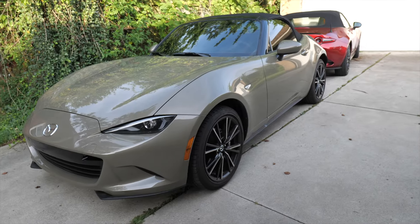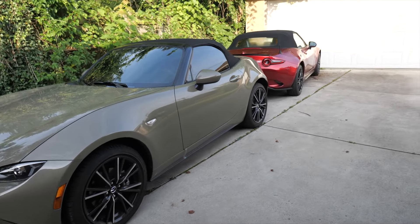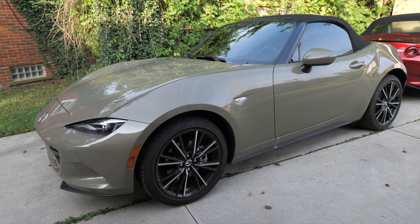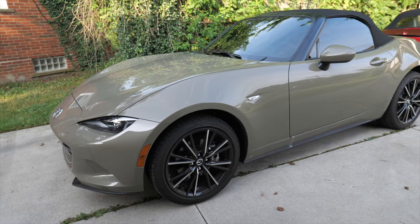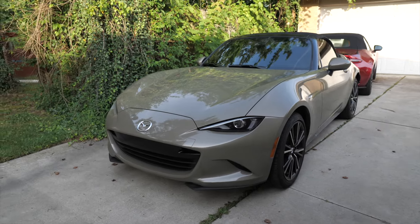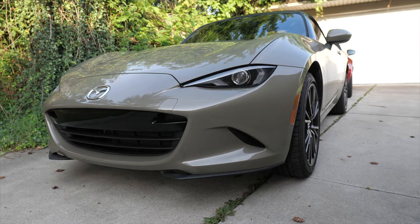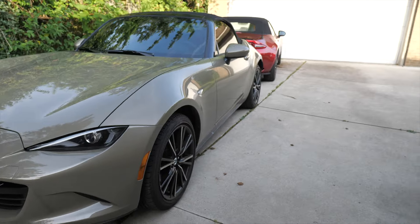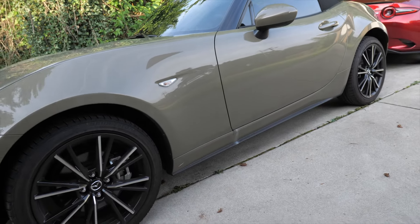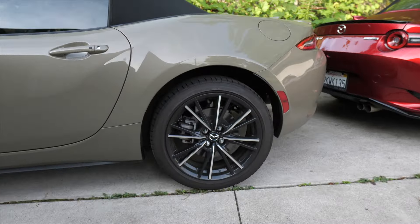Before we jump inside, let's talk about the exterior. I personally think the Club looks better than the Grand Touring. I like the GT's wheels - I'm in the minority because a lot of people hate them - but I do think the Club's wheels look better. The Club just has a lot more aggressive styling. The front splitter on the Grand Touring doesn't look as good - it's matte black - and the side skirts have a dull matte finish, not as aggressive as the Club.